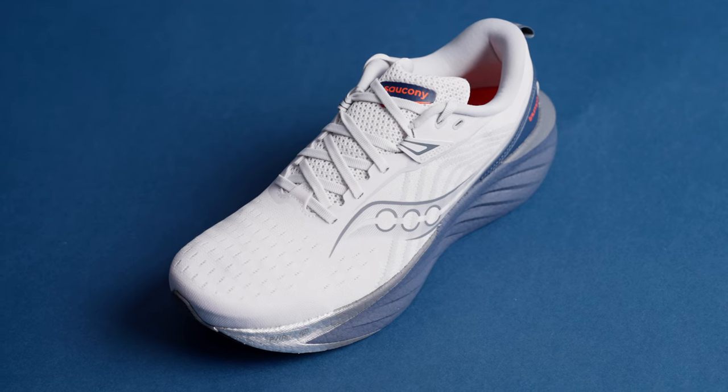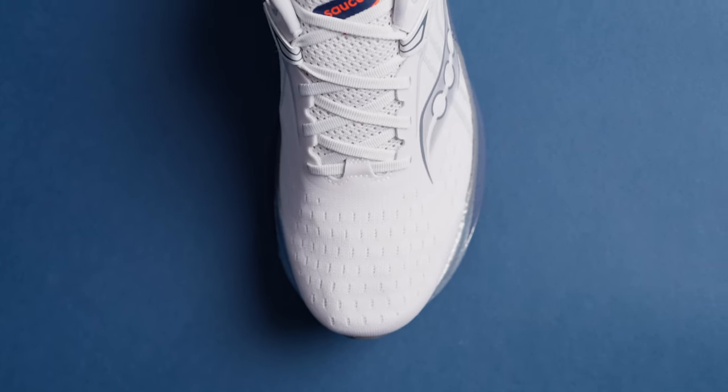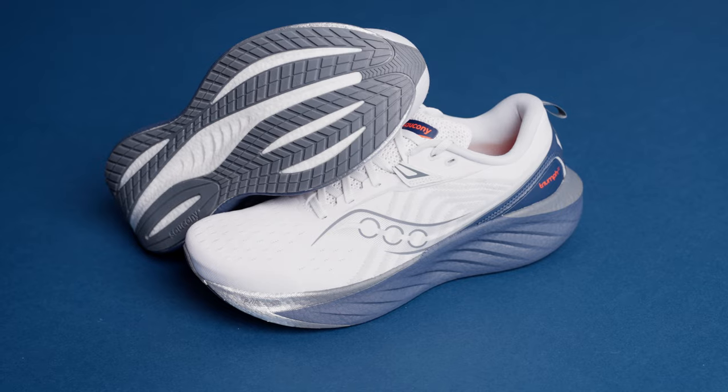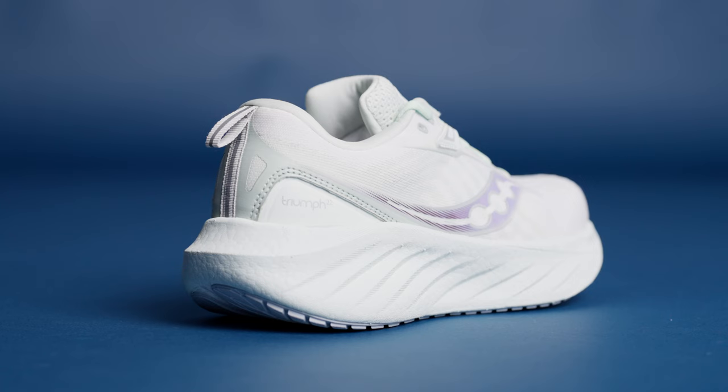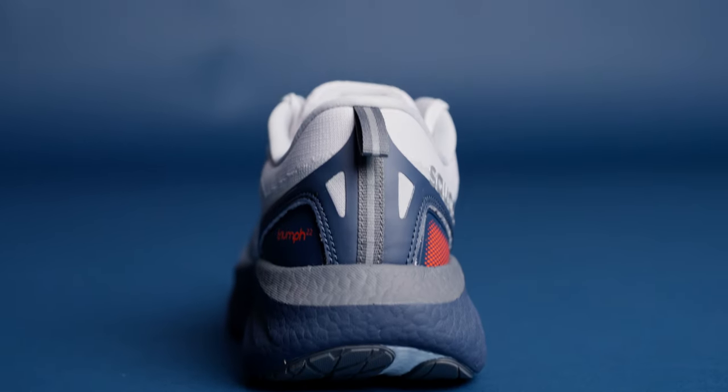The Triumph 22 knows how to keep its cool in any situation, thanks to the super breathable engineered mesh upper. Between the adaptive lacing system, padded tongue, and plush heel collar, your feet will be as comfortable as they are secure — which is to say, very.